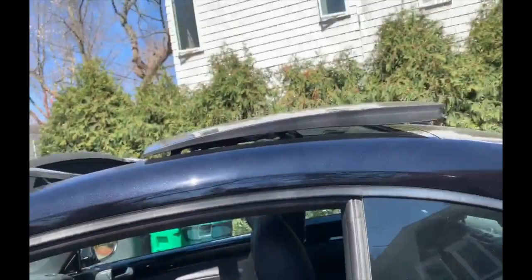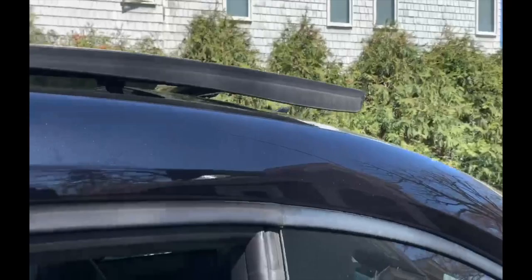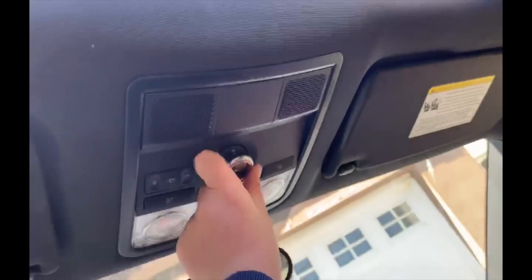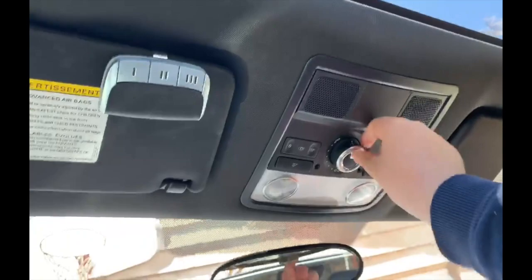The roof doesn't open all the way — it only opens up halfway because of the Beetle's curvy body style; Volkswagen thought of that, which is good. While out here, it's worth mentioning that a little windscreen will pop up when you open the roof. As with most vehicles today, you also have a tilt feature — just press the little silver button.